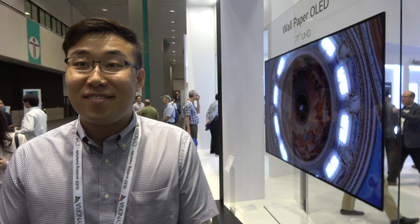We're here with LG at SID Display Week. My name is Epi Kim from LG Display.